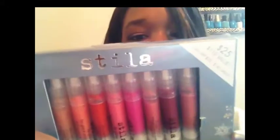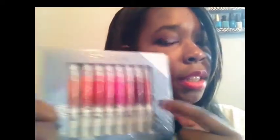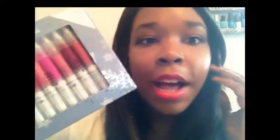The next thing I got from Holt Look was the Stila All Brights lip glazes set — it comes with eight lip glazes. I'm going to do a full review on this along with the other lip products I picked up today, so look out for that.